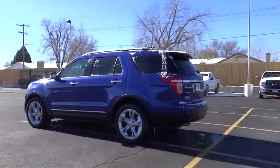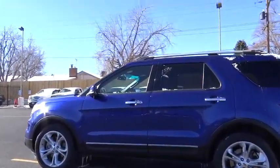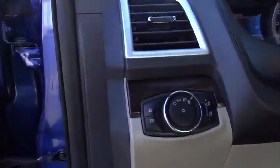Child safety locks, backup camera, fog lamp, security system, dual zone climate control, memorized settings for two drivers, tilt steering wheel, telescopic steering wheel, four-piece floor mat set. Come see the car for yourself.